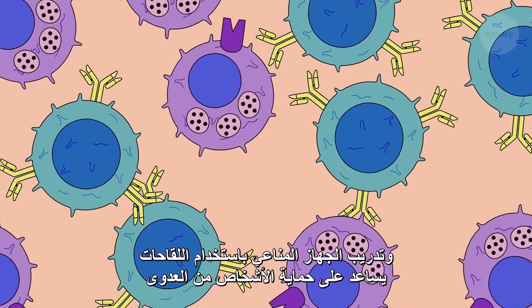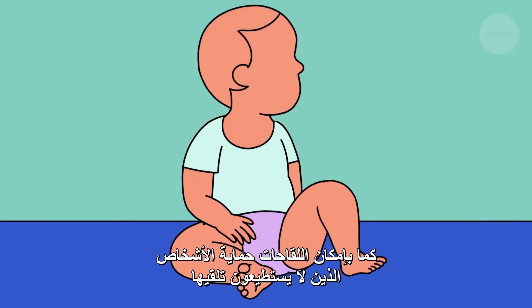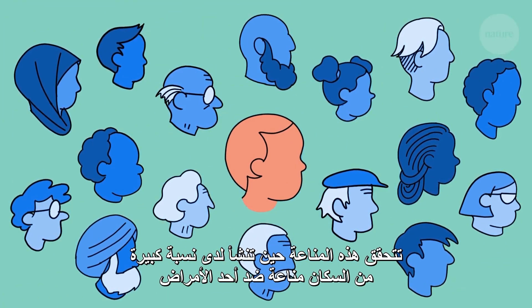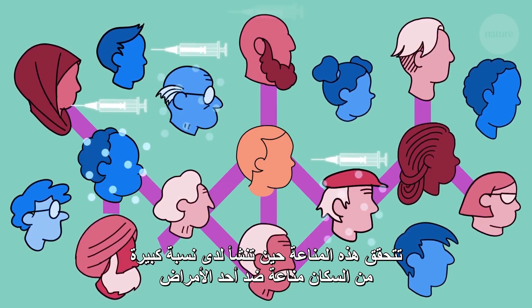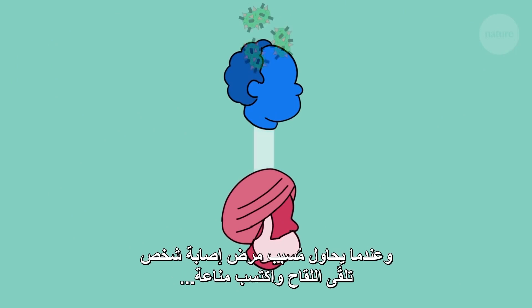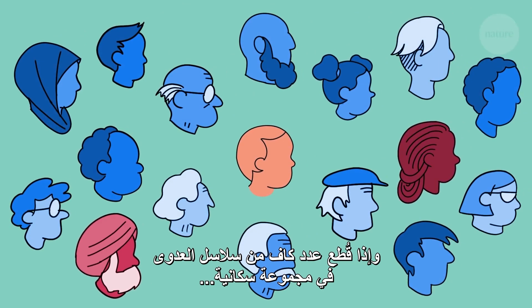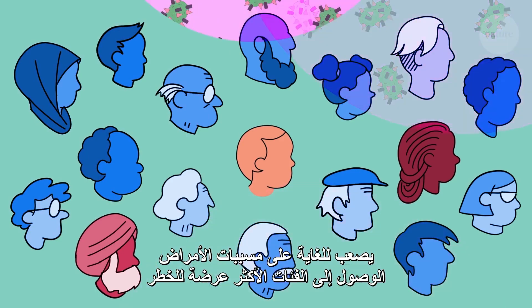Training the immune system through vaccination helps to protect individuals from infection. But vaccines can also protect people who can't receive them. This is called herd protection, or herd immunity. Herd immunity is created when a large percentage of a population is immune to a disease. It works by disrupting chains of infection. Without new hosts to infect, pathogens can't survive. That means that if a pathogen tries to infect someone who is vaccinated and so immune, it dies, and the chain of infection is broken. If enough chains are broken in a population, it becomes very difficult for pathogens to reach those who would be vulnerable.